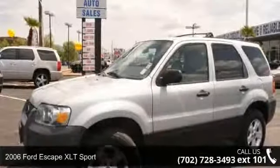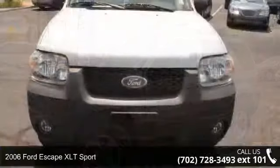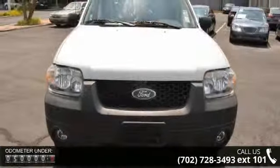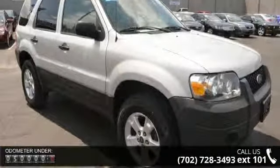Imagine yourself in this 2006 Ford Escape. If you are looking for an automobile with great features, look no further. This vehicle comes with a reliable six-cylinder engine connected to a smooth shifting automatic transmission.